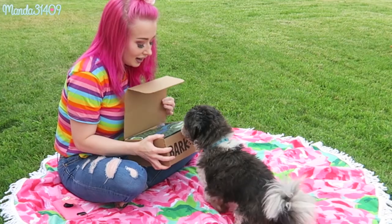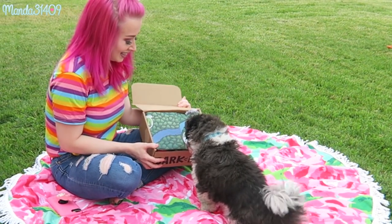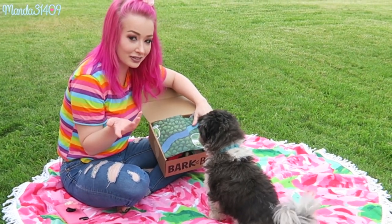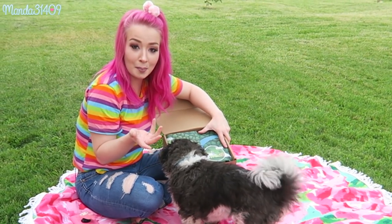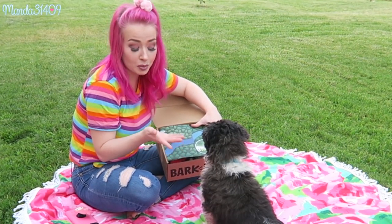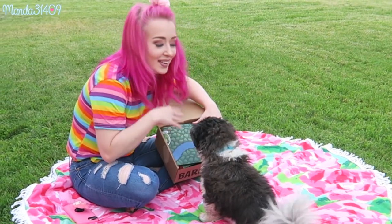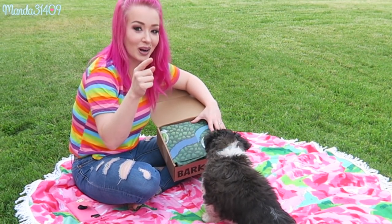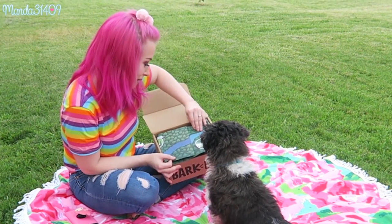Today I have no idea what the theme of this box is, but we're about to find out. He loves his BarkBox — he knows exactly what it is! So basically BarkBox, if you guys don't know, is just a subscription service box that you can order monthly for your dog. They have various different sizes, so if you have different dog breeds you can select the box that corresponds best with your breed. I'll also link my other BarkBox unboxings down below.